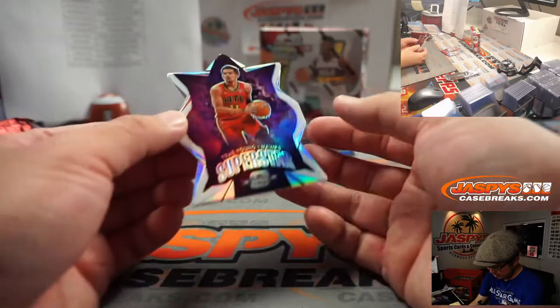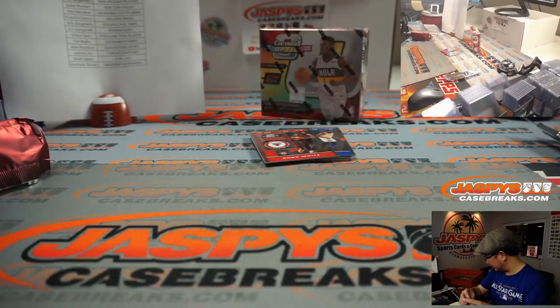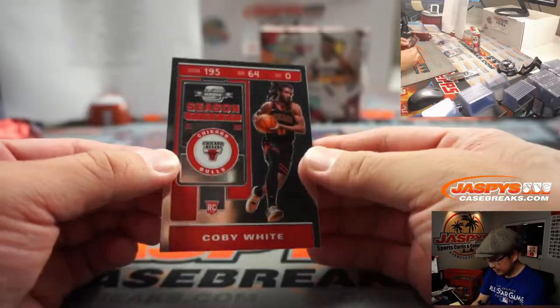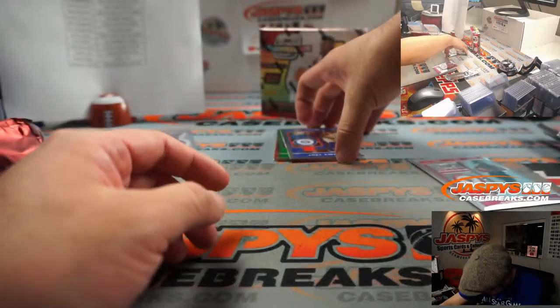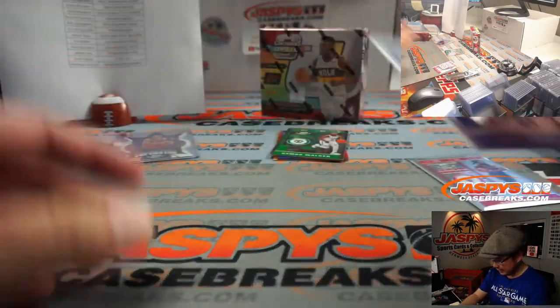We got superstar die-cut Trey Young — he is a superstar, isn't he? Not numbered, but these are pretty nice. There's Coby White for the Bulls — that'll be for Matthew. I think I see some gold down there. There's Joel Embiid for the Sixers — Billy.